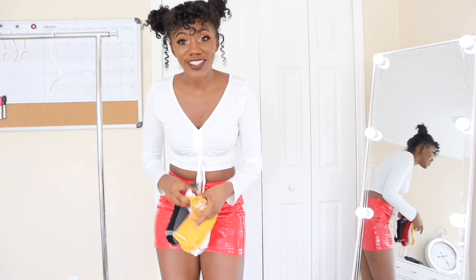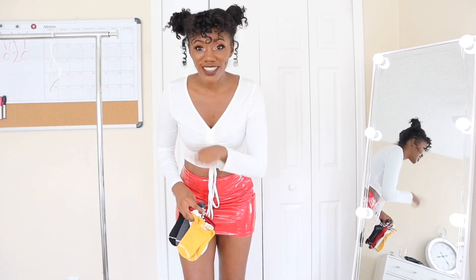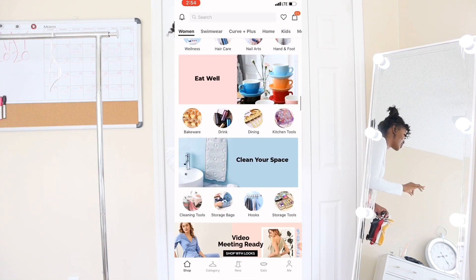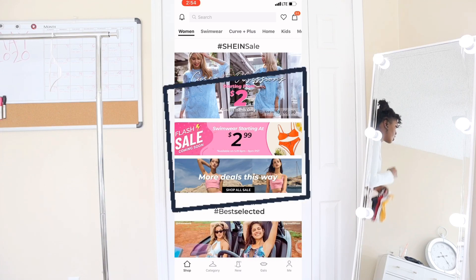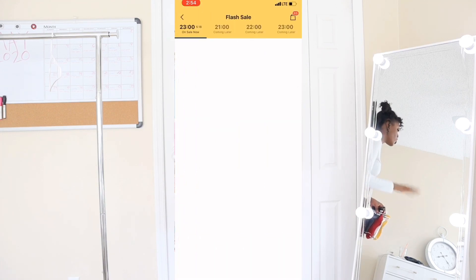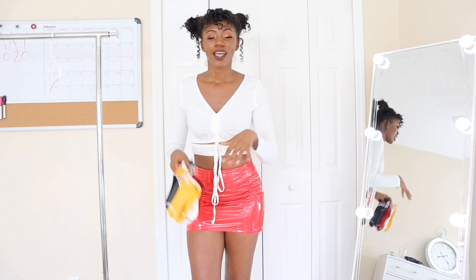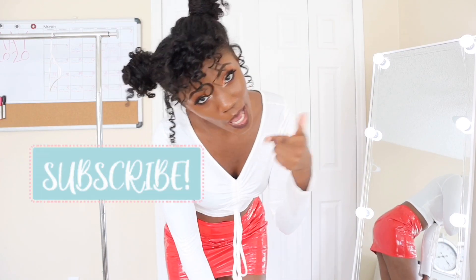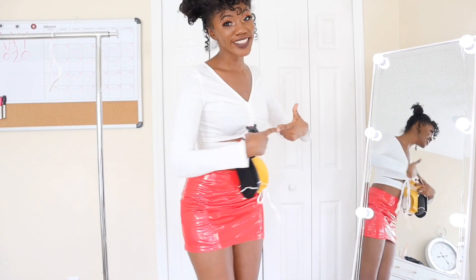If you want good deals like this, don't forget to shop Shein flash sales. There's a section when you scroll down that says flash deals with a lightning bolt icon. Look at all the coupons they have and use all the coupons you can to get the most bang for your buck. Thank you guys for watching — until next time, see ya! Subscribe, comment, like!